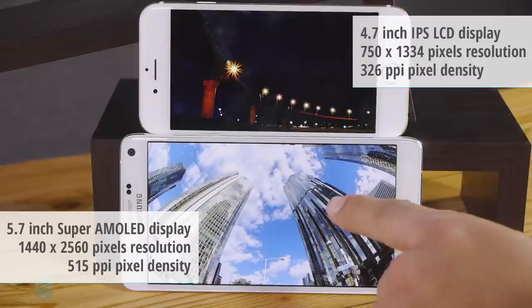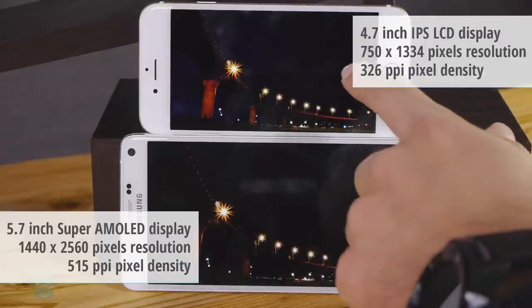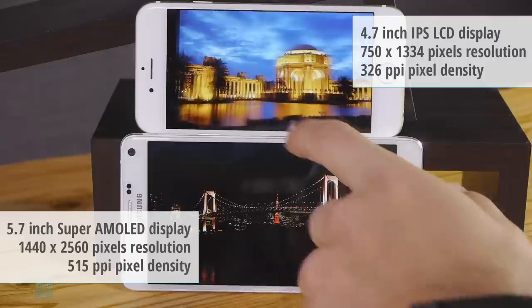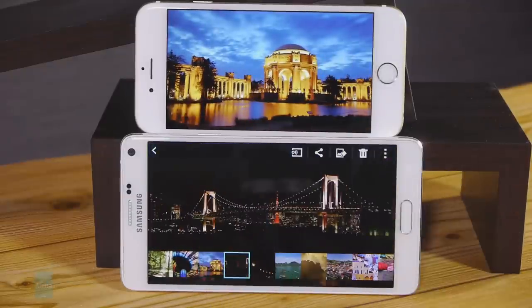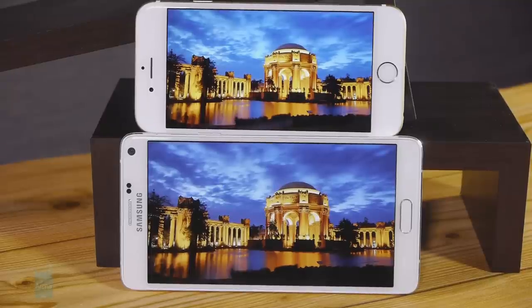We're looking at a massive 5.7-inch Super AMOLED screen with an extremely high resolution of 1440x2560 pixels. This works out to a whopping 515 pixels per inch, which is more than your eyes can take advantage of. Turning to the iPhone 6, we've got a smaller 4.7-inch IPS screen with a lower resolution of 750x1334 pixels, good for a density of 326 ppi. Sure, this implies an obvious disadvantage for the iPhone 6, but in most scenarios the iPhone 6 appears essentially as sharp as the Note 4.